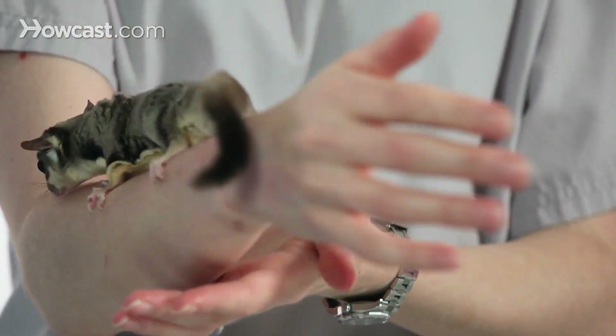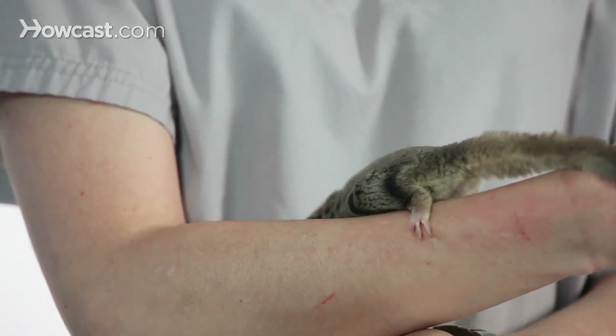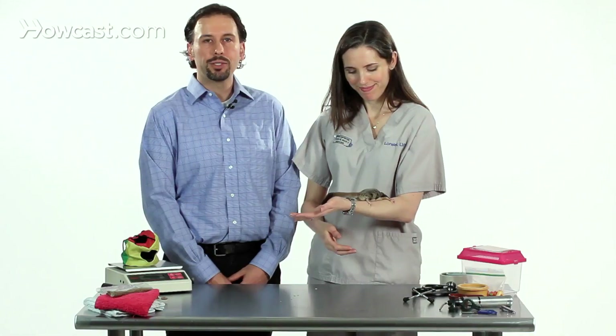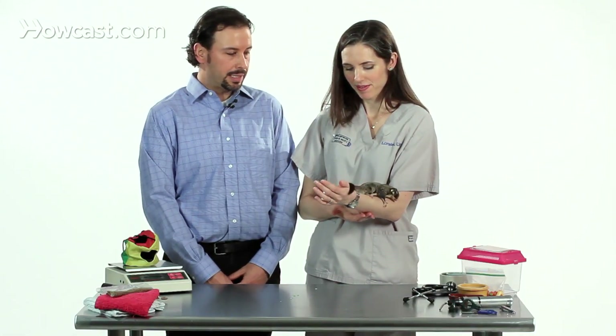Sugar gliders are native to New Guinea and Australia. They are true marsupials, meaning that they have a pouch — or at least the females have a pouch — where the young migrate to and are raised.